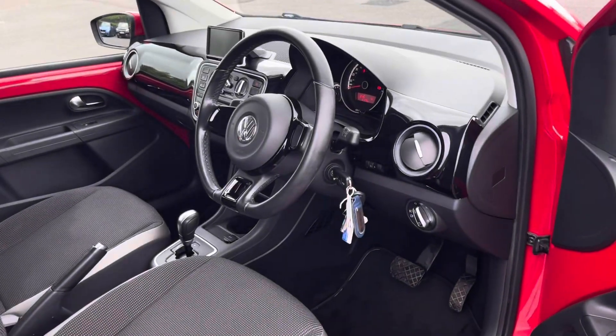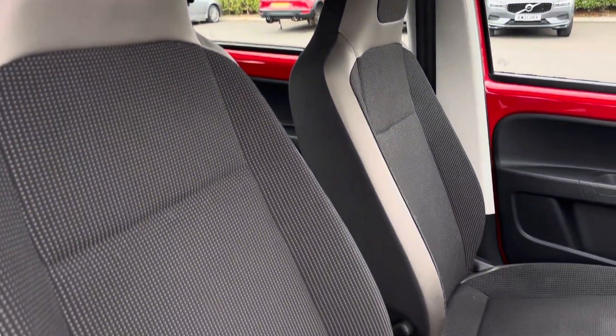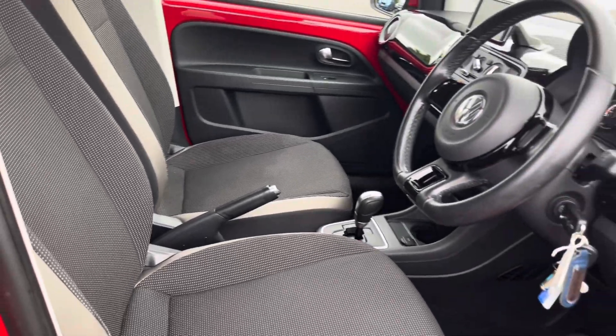Moving into the driver's side of the car now, we have the front seats. These seats can be heated, which is great for the colder mornings, and they've been designed to provide excellent comfort on those longer journeys.